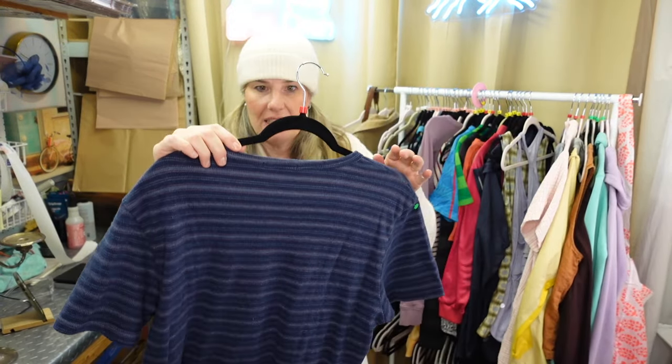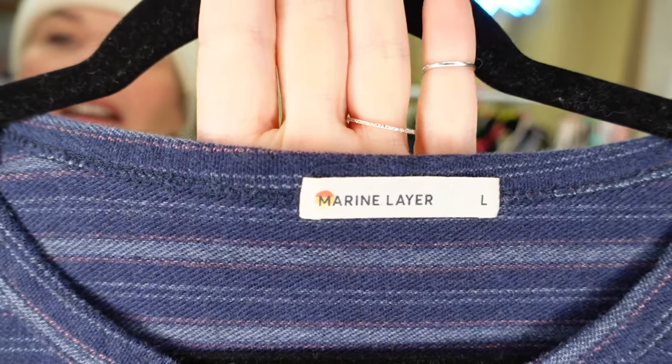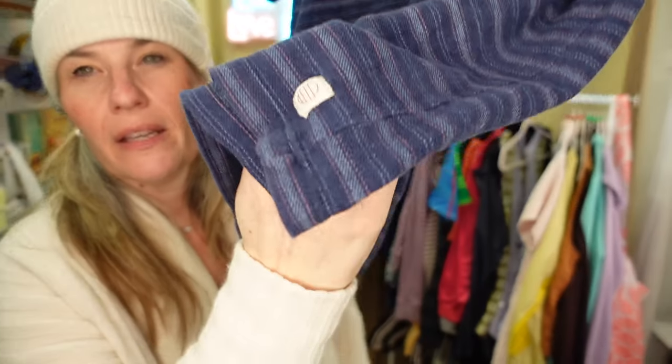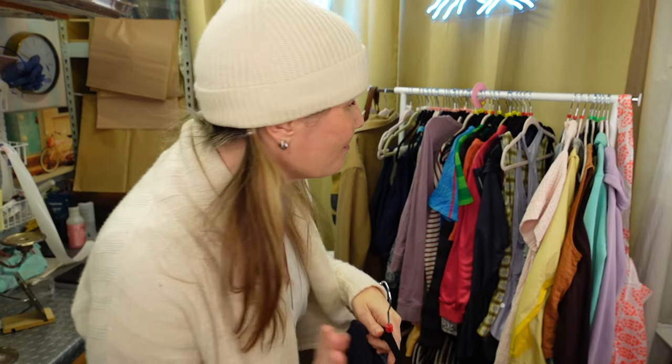I picked up a men's Marine Layer shirt. I love picking up Marine Layer - very substantial pieces, people love Marine Layer. Here is the outside logo at the bottom of the shirt. Basic t-shirt - I don't pick up a lot of basic t-shirts, but if it's Marine Layer, I always pick it up.